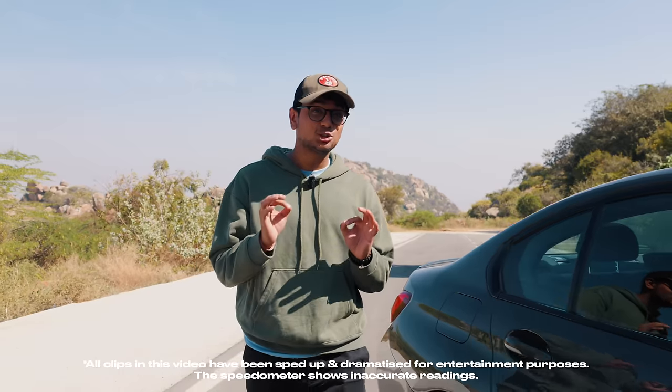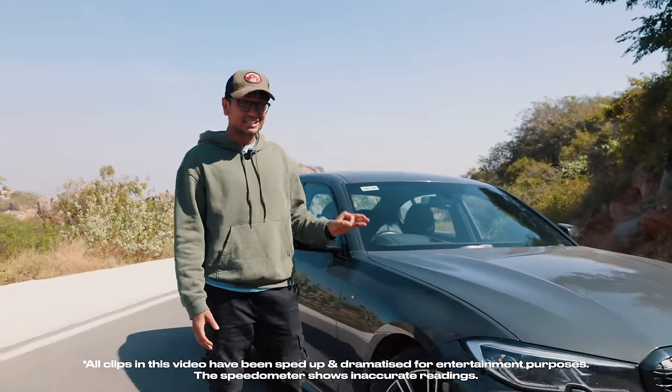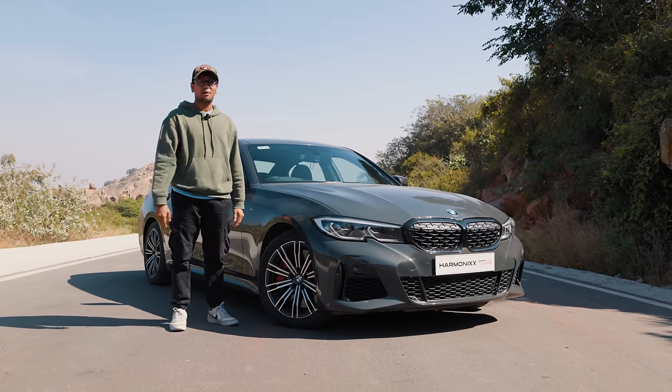If you remember some time back, we had come to Bangalore to cover India's first Stage 2 M340i. Well, we're back in Bangalore and this over here is Harmonix Tuning's Stage 3 M340i and currently it's the only one in India, and I'm going to tell you all about this amazing build today.